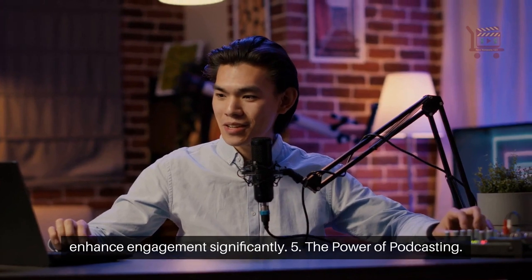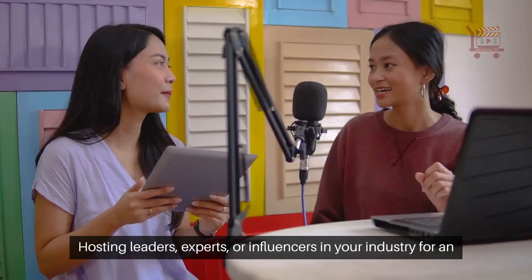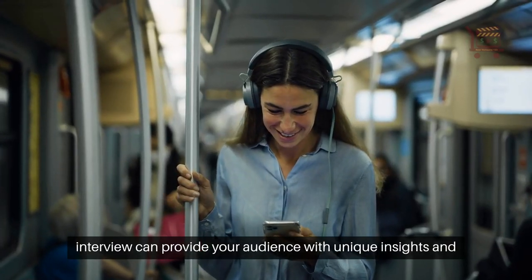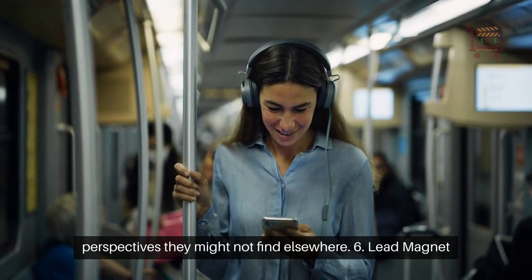5. The power of podcasting. Hosting leaders, experts, or influencers in your industry for an interview can provide your audience with unique insights and perspectives they might not find elsewhere.